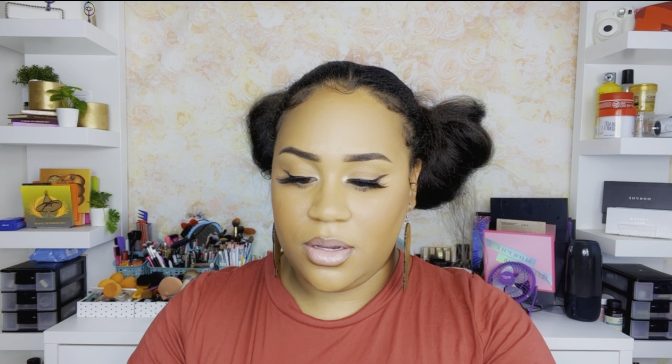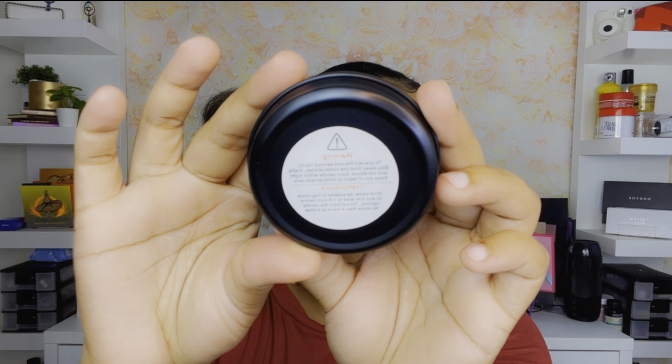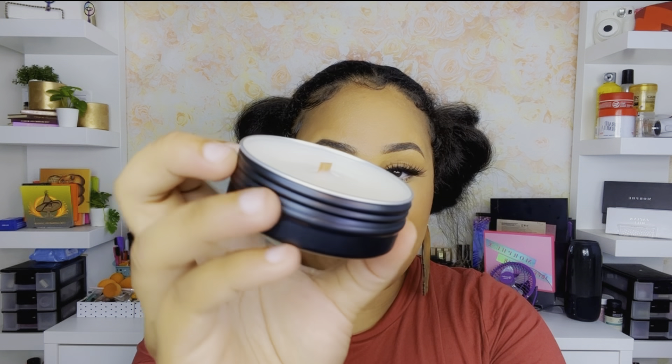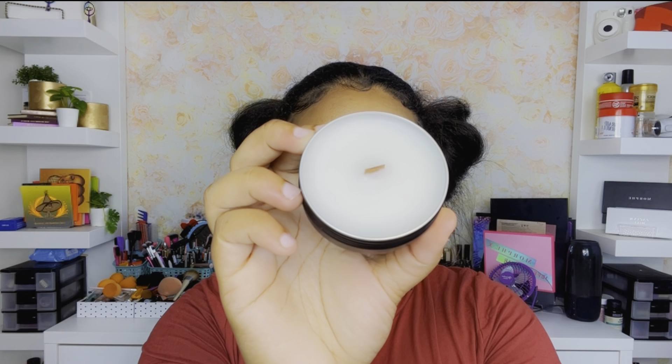The first one is called Believe in Your Dreams. It has the warning label, everything on it. It reads hand poured in the Virgin Islands and it is a 1.75 ounce candle. It has a wooden wick, which I love because it just looks better and it gives you that crackle effect — that crackle noise you hear in the background.